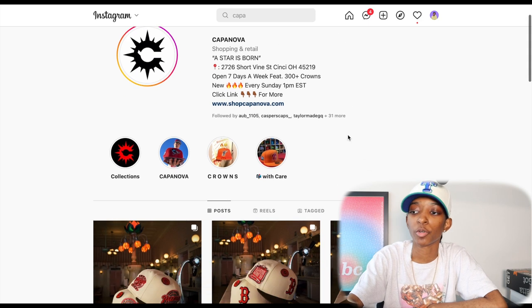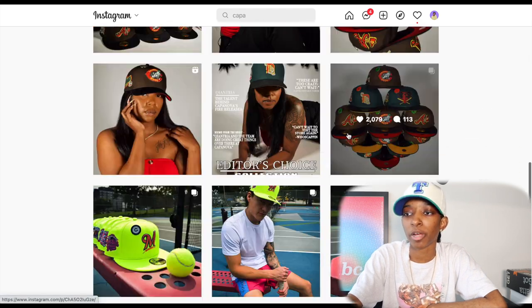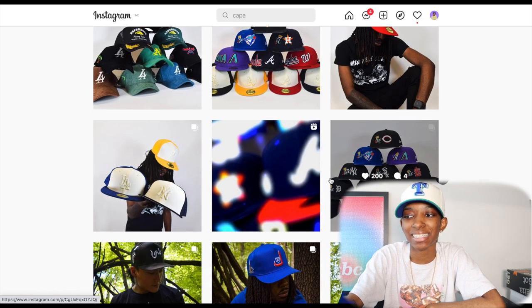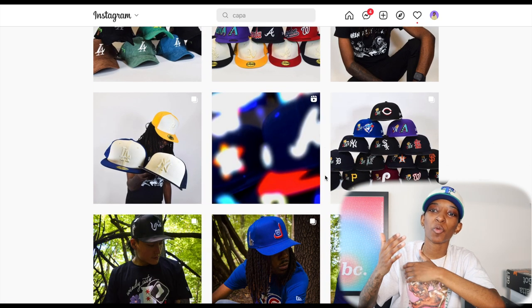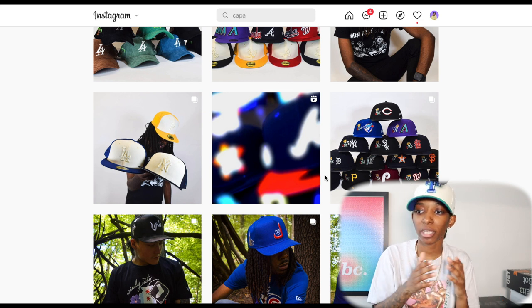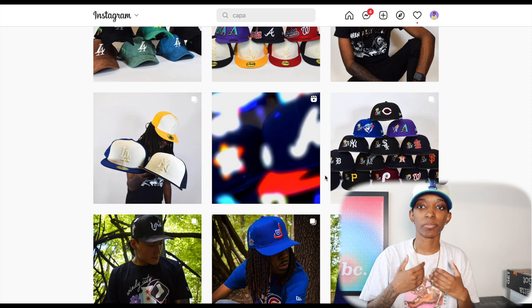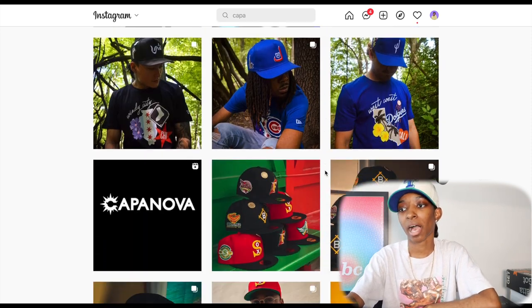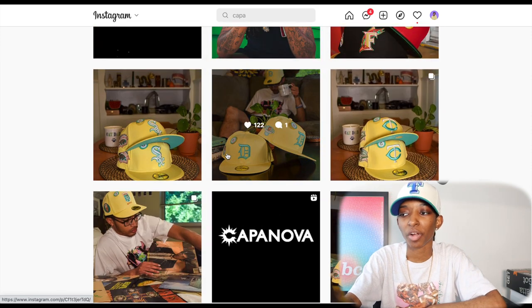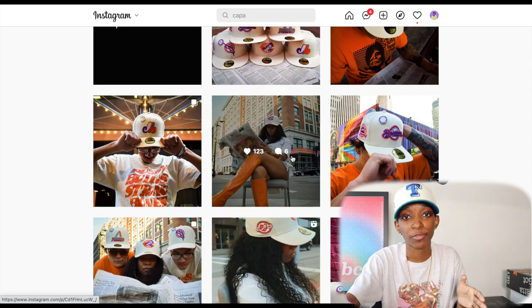Now we're going to move on to Kappa Nova USA — I can't believe I didn't talk about them before. Even though I was tapped into Kappa Nova USA before, I didn't like the hats as much. I feel like their more recent designs have been better suited for me. A lot of people like their older stuff — to each their own — but I like their newer designs a lot. Previously they were dropping stuff that was super bright, and I felt like some of the patches were a little oversaturated. It wasn't really something I was prioritizing week after week.